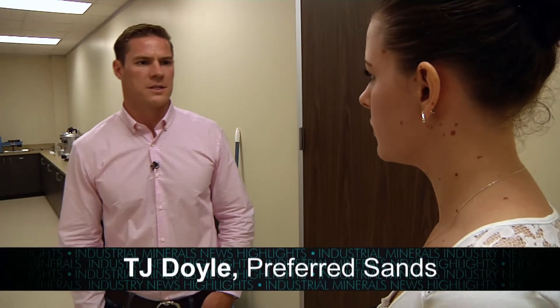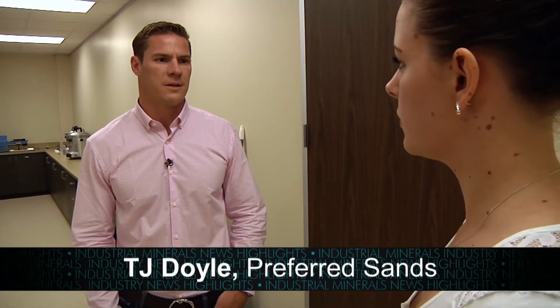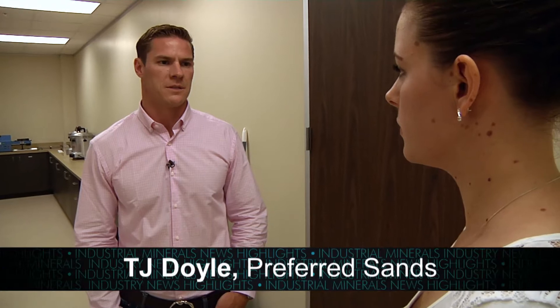Tell us a bit more about what you guys are actually doing here. First and foremost, we are developing our resin coating technologies. But in addition to that, we really view the future of this facility to be a technology incubator for those who are out in the marketplace — inventors, scientists, and so on — to bring new technologies to us and help them bring those to market.